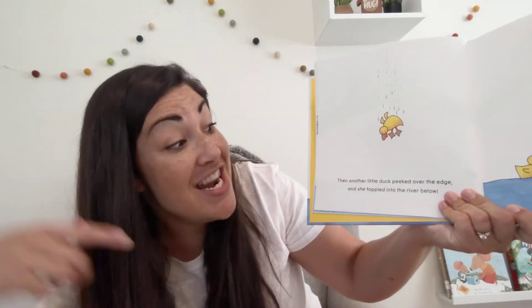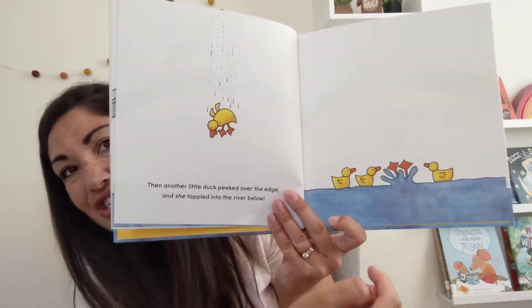Do you think she's gonna go anywhere? What do you think is gonna happen when we turn the page? It follows a pattern — another one's gonna fall in. Then another little duck peeked over the edge and she toppled into the river below. Zoop! Splash! Oh no! quacked Mother Duck. What should I do? Where should I go with one on the bridge and four below? One and four is five.